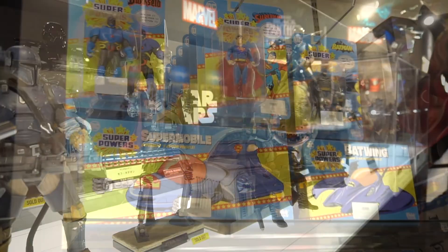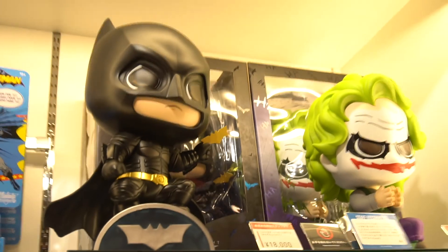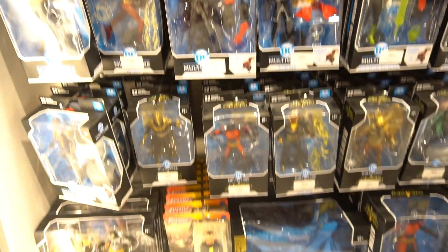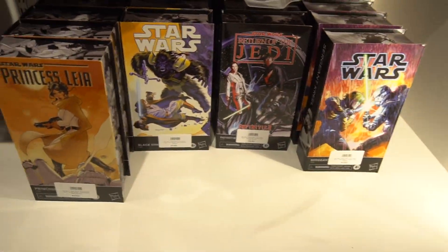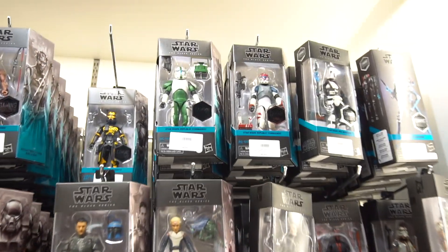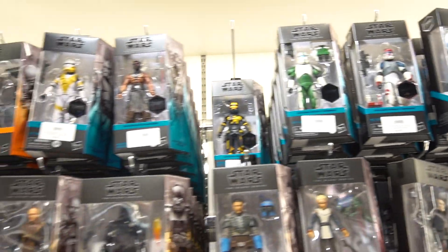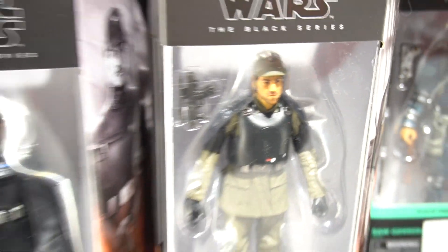Some DC stuff over here — we have the Plus Babies in the big size. McFarlane, mainly from Black Adam. And here some Black Series — I can't believe how many Black Series there are these days. So many — so glad I stopped buying these because I'd have no money. The Andor show has some of the best Star Wars I've ever seen.